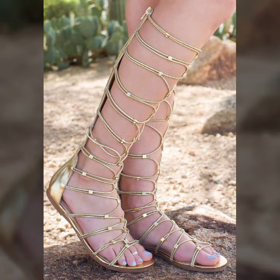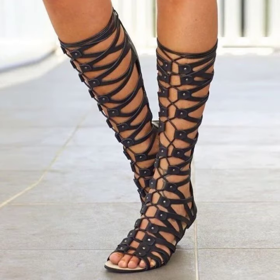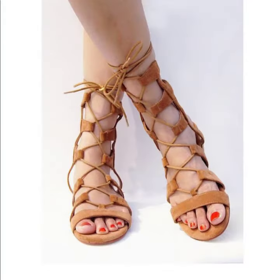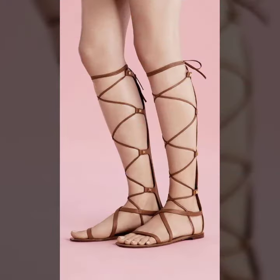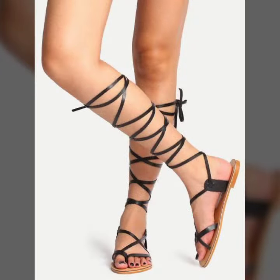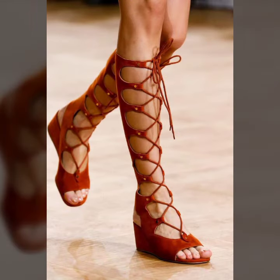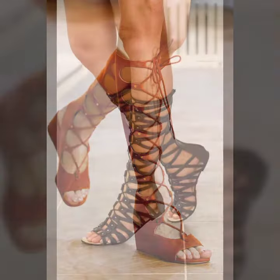I am back again with the most stylish and most demanding collection of women's knee-high flat sandal designs, for those ladies who love to wear flat sandal designs. This collection is very beautiful and trendy, so I suggest you watch my video till the end for more designs and more ideas.